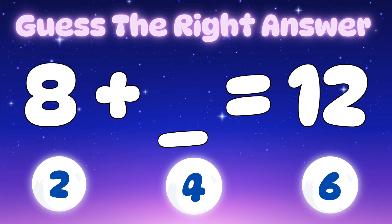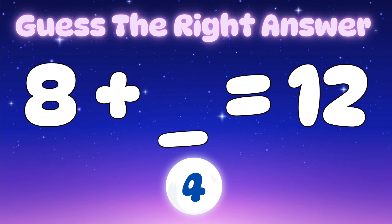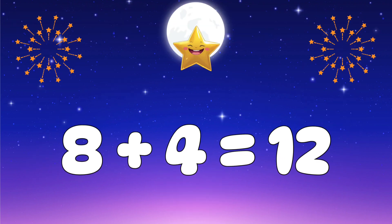or six? Yes, it's four! Well done — eight plus four equals twelve.